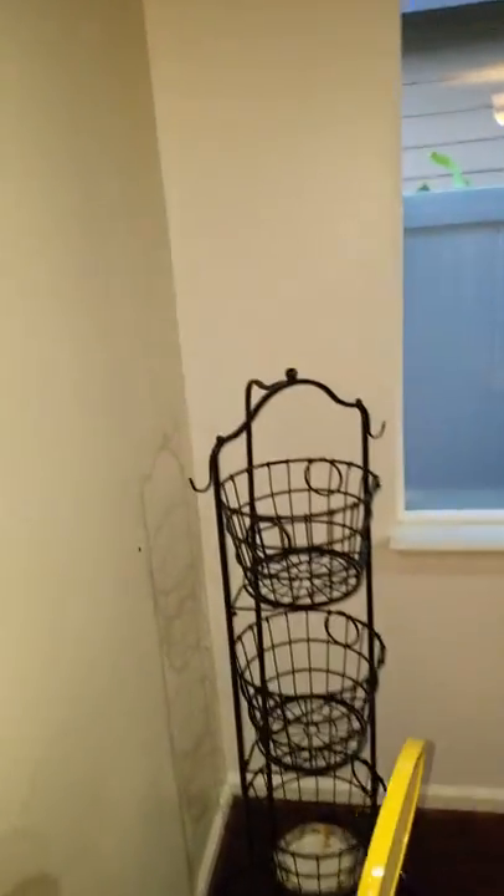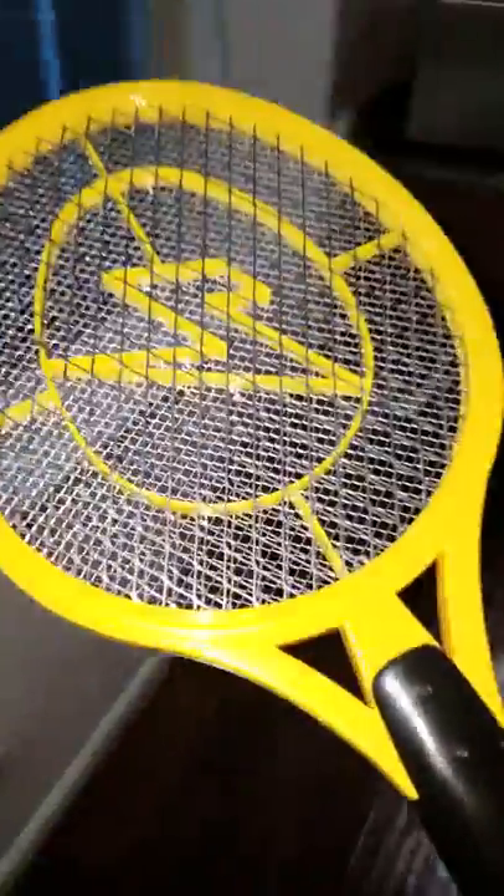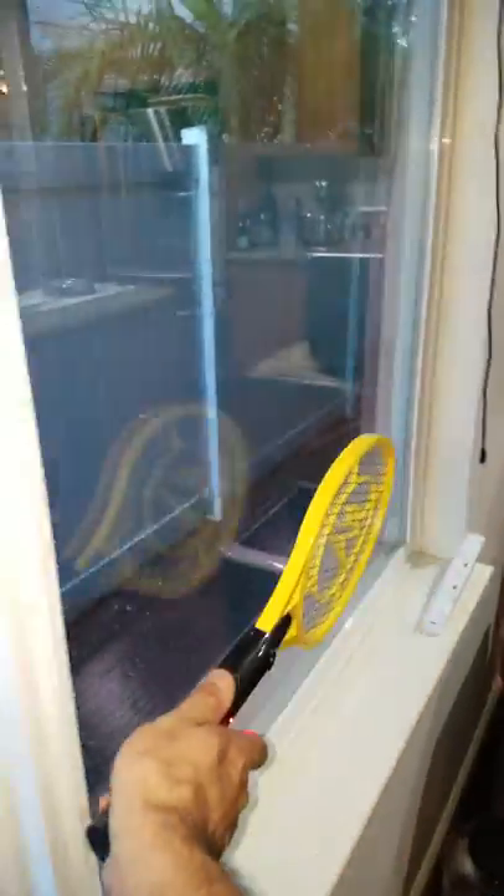Finally located them. This Zap It brand on Amazon, two-pack, the large size, does a really good job of slaughtering these things. So look, there's another one. Anyway, there's one testimonial.